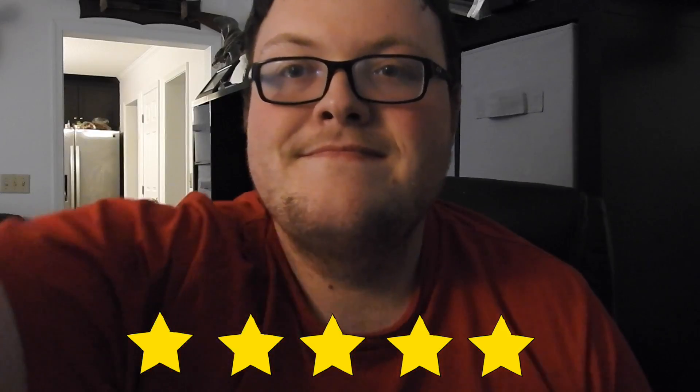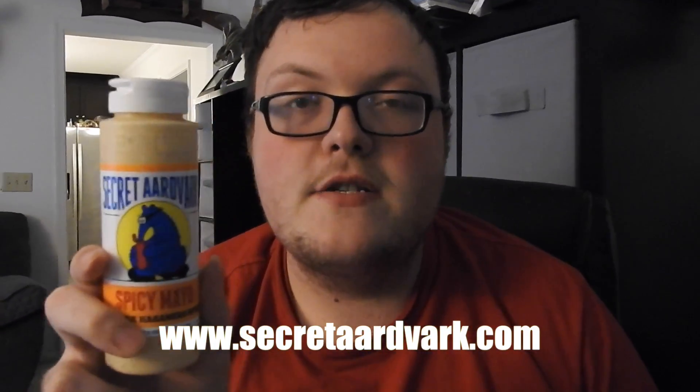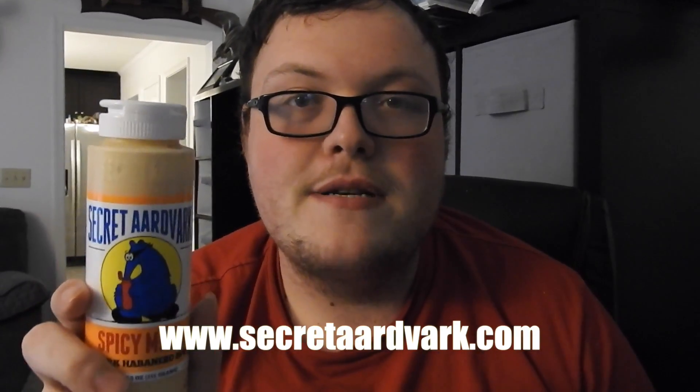Until this is sold at stores all over the country or the world, the only place you can get this is at secretaardvark.com or at a few select stores on the west coast. That's it for this food review — this is Magnum signing out, have a wonderful day YouTube watchers.